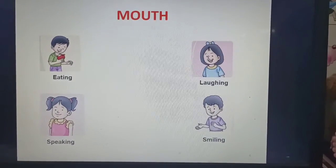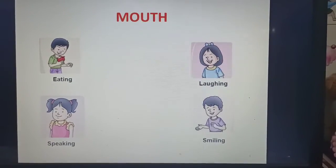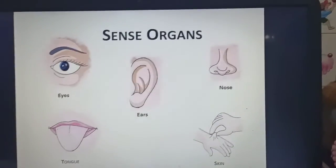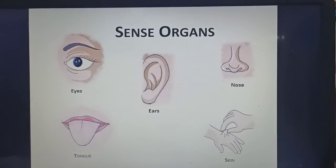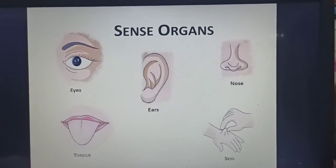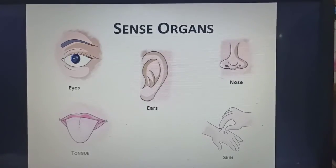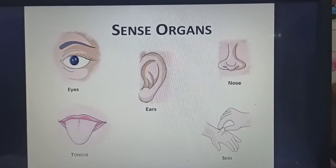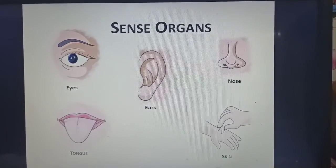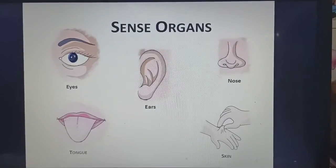Mouth is used for eating, speaking, laughing, and smiling. Do you know children, we have five sense organs that help us to experience the world around us. These are eyes, ears, nose, tongue, and skin. Let's understand the use of these five sense organs.